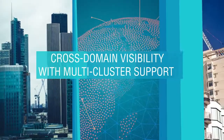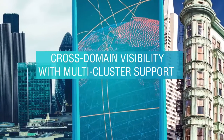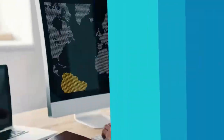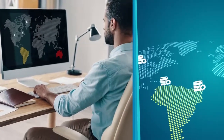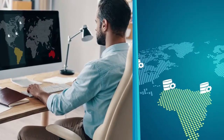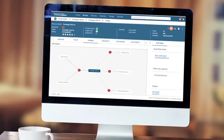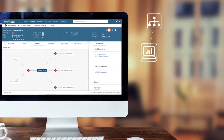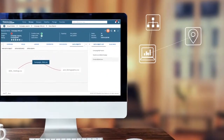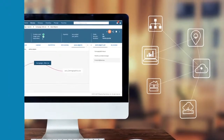Now you can catalog your data around the globe without violating data residency mandates with multi-cluster support. With our new agent architecture, you can catalog data by deploying a local agent that does not send any data values out of the region. This new feature allows organizations to establish one central catalog across multiple sites, lines of business, and geolocations or platforms, including public or private clouds, on-premises, or hybrid combinations.